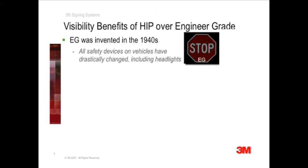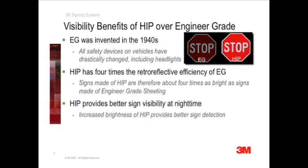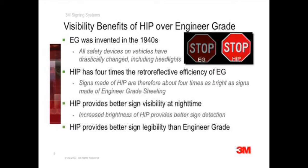Now remember that traffic signs are also safety devices, only they are not inside the vehicle — they are outside of the vehicle. Yet 1940s engineer grade technology is still widely used for traffic signs. High-intensity prismatic sheeting, made with microprismatic optics, provides substantial nighttime visibility improvements over engineer grade. High-intensity prismatic has nearly four times the retroreflective efficiency of engineer grade, providing better visibility and legibility for traffic signs at night, and especially when driving conditions deteriorate.